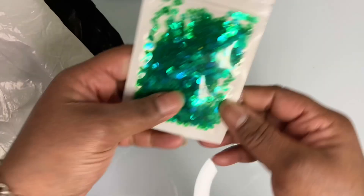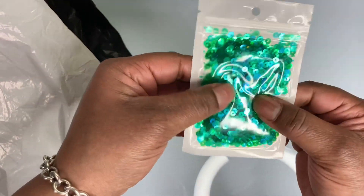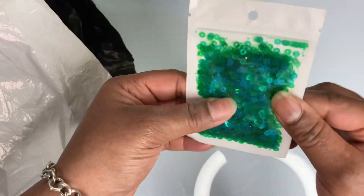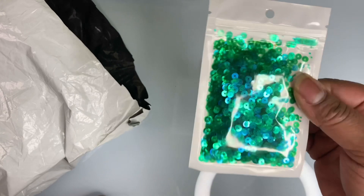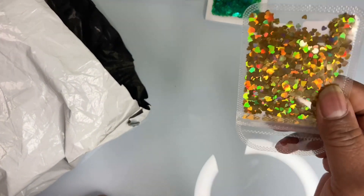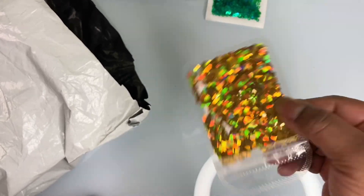I got some little shakers here — look at the little glitter shakers. These are the sequins, the little round sequins. I like these; these are cute and they're green. Then I got some heart sequin shakers — laser sequins in gold, a little heart laser sequin.